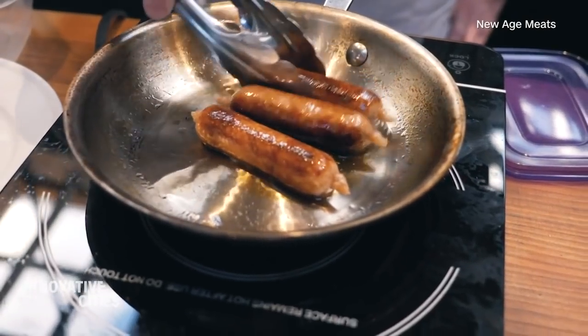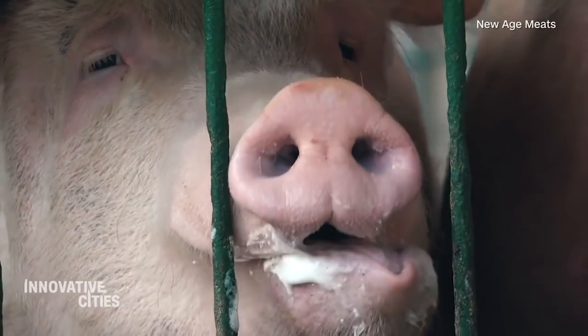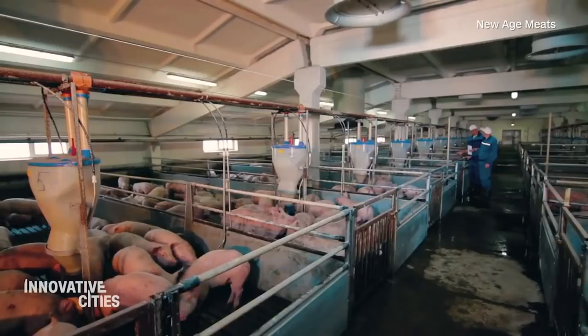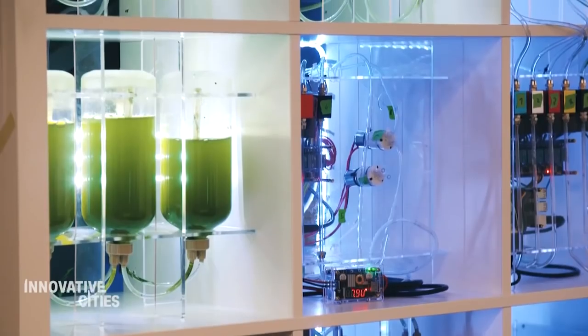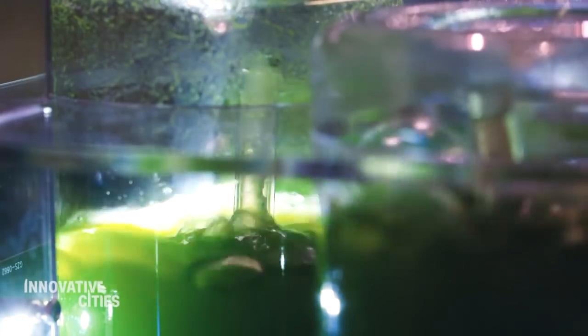There is this tremendous pressure to have less and less expensive meat, and that has tremendous cost for all of us — to the environment, to our health, to animal welfare, to our food security, to our future. An animal didn't evolve to give you delicious meat; it evolved to make muscle and fat so that it can live. In our case, we control everything about the cell. There's really nothing more than just amino acids, fatty acids, sugars, salts, minerals.